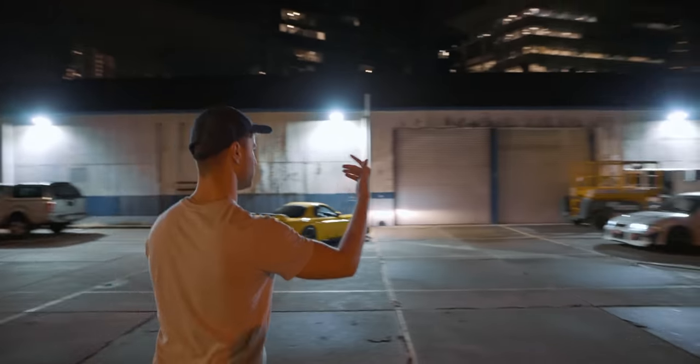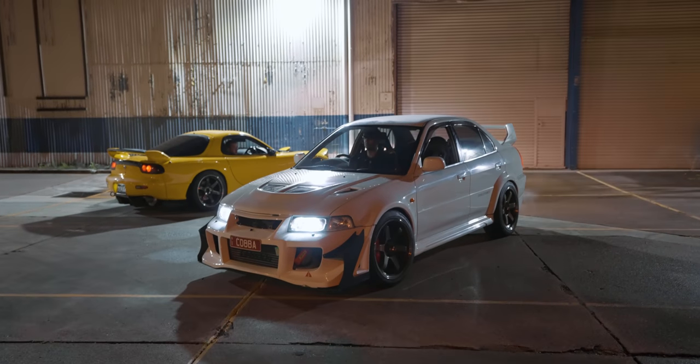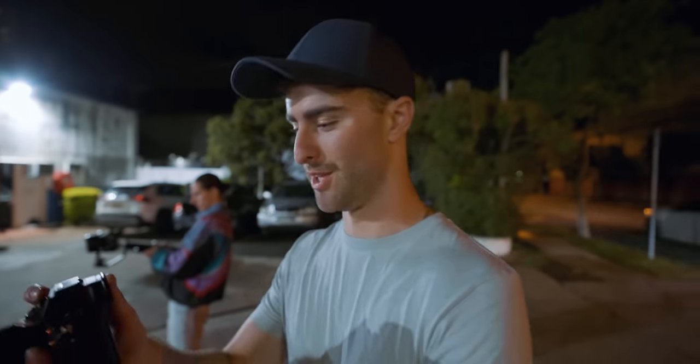Alright Callum, start from reverse — back a bit more. That looks fucking sick, it actually works really well. Have a look. Oh, that looks sick!